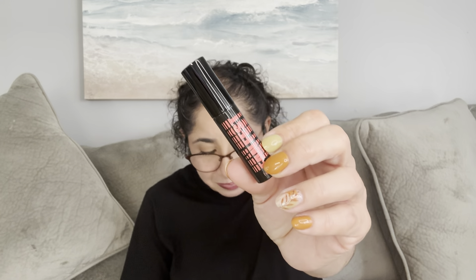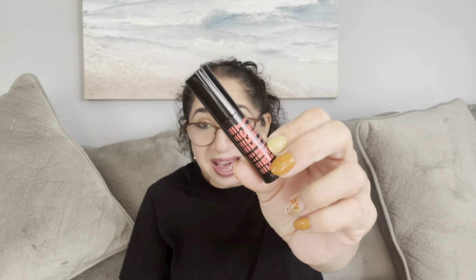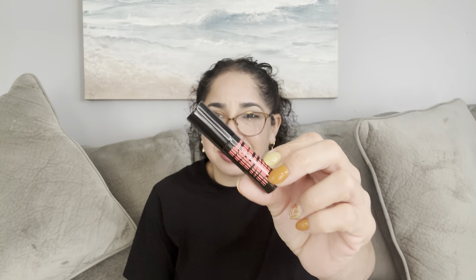The next one is Benefit Cosmetics — it's the FanFest Mascara. Of course, it's a deluxe sample size. Look how pretty it is. The full size retails for $29. Not bad. If you guys are interested in mini sizes, deluxe sample sizes, because you travel a lot, I think this is a really good deal. You have the makeup bag and deluxe sample size items you can take anywhere you go — for work, for travel — because it saves a lot of space.